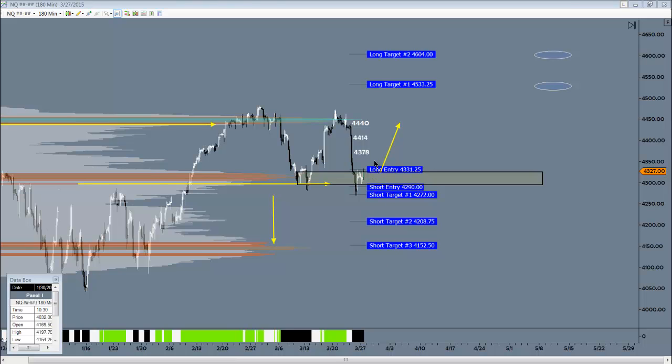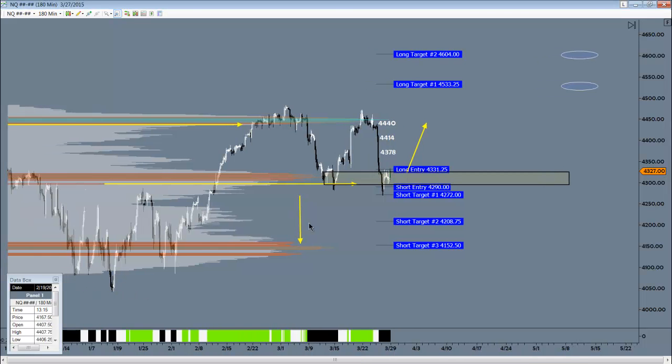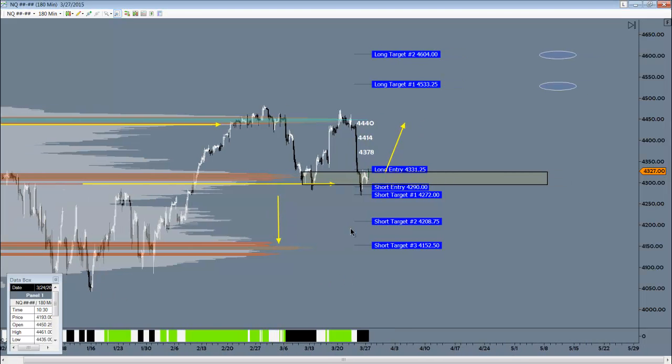What were targets on the way down would be initial zones to watch on the way up. Anything over 44.50 on the NASDAQ would likely see a run up to these extended targets. These will be valid until this swing low is taken out, if it is taken out. So that's what I'm looking at for the NASDAQ.